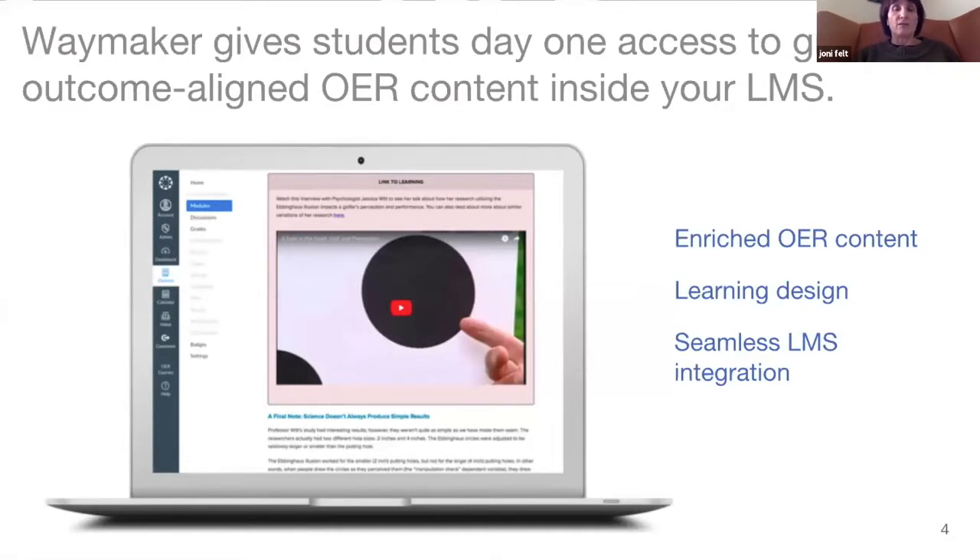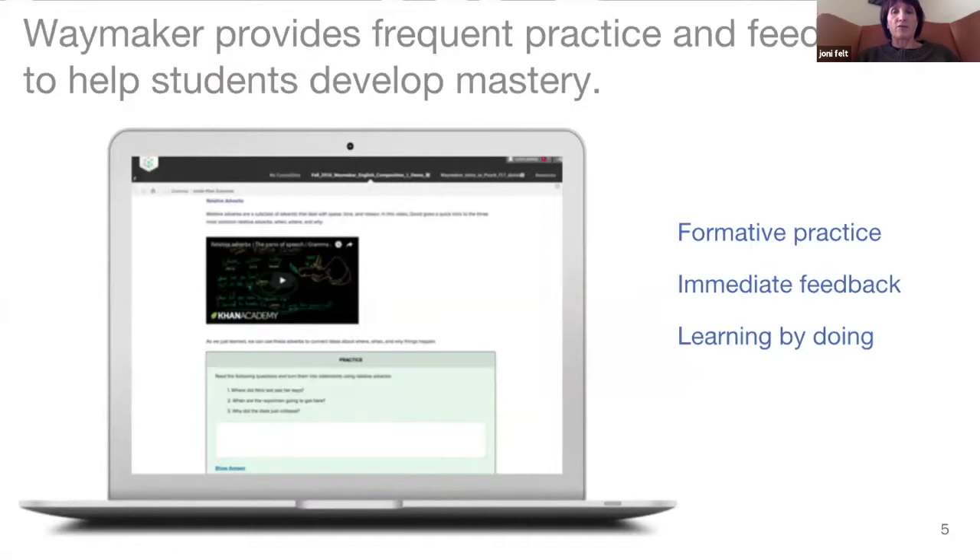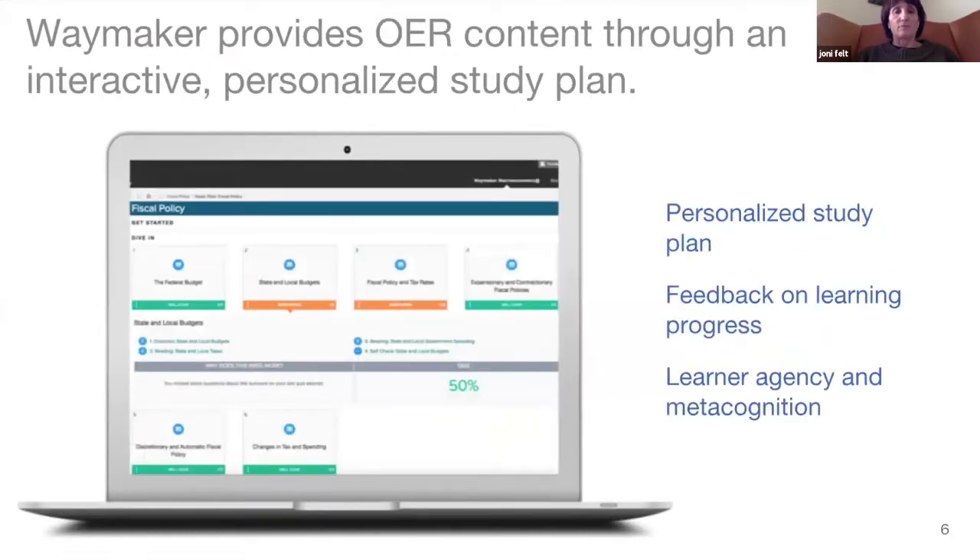We use an LTI connection to embed course content in your LMS. Research shows that frequent practice and feedback are important ingredients to developing mastery, so in our learning design for Waymaker courses we look for ways to engage students in interactive practice and feedback as they go through the material. Learning by doing is a very effective strategy. Data from pretests, self-checks, and quiz attempts are reflected back to students through an interactive study plan that gives each student personalized signposts showing where they're struggling and how to focus their attention and effort.